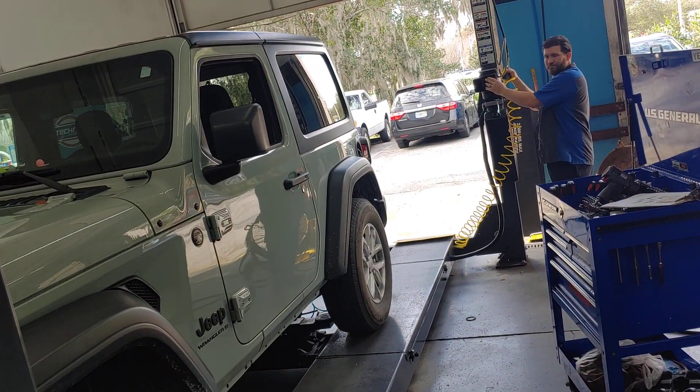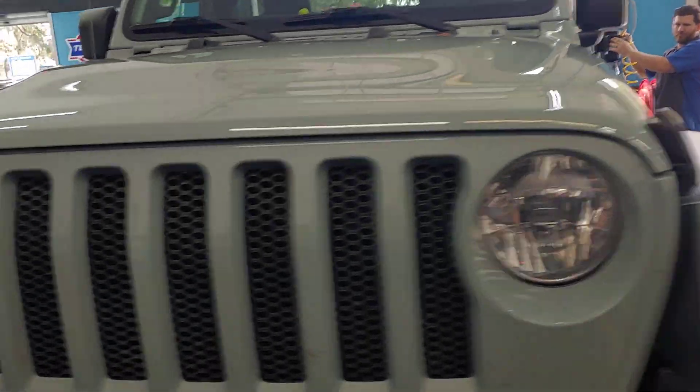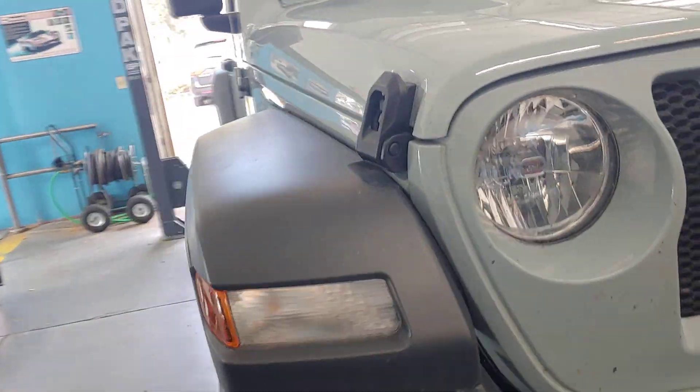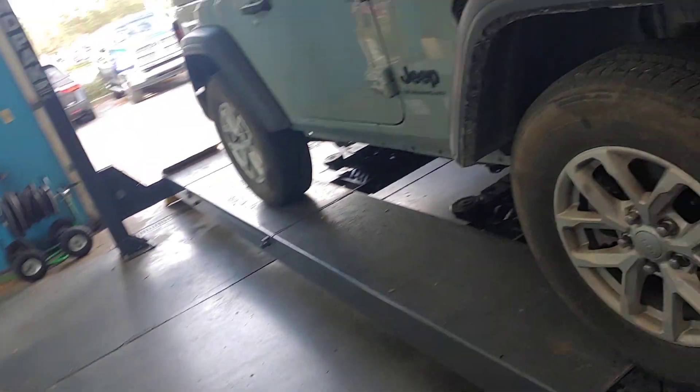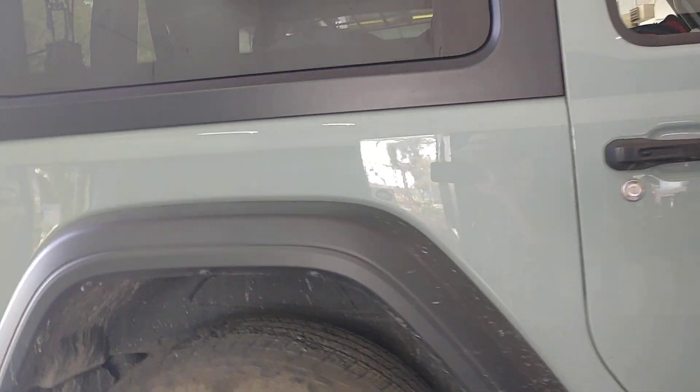It's a two-door. Take a look at that, folks. It used to be every Jeep was a two-door. Then they brought out the four-door, and they became incredibly popular. But there's still a market for two-door Jeeps, and this is one of those.